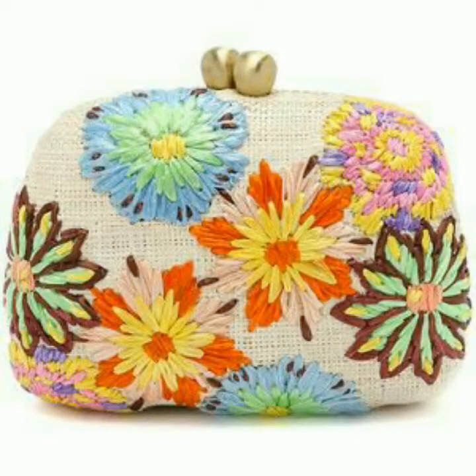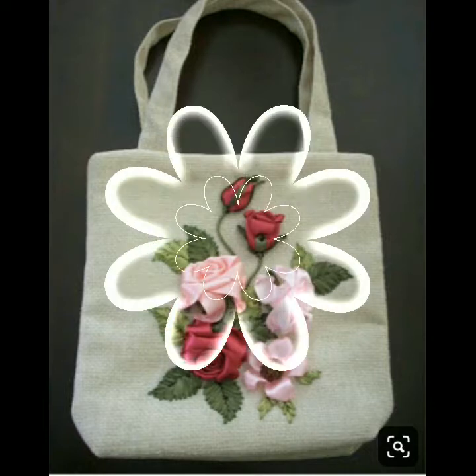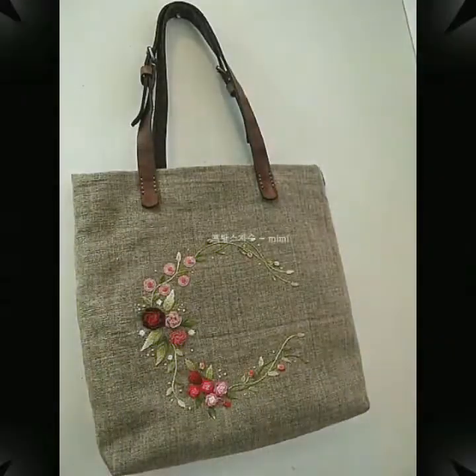Friends, agar aap embroidery work kar sakte hai toh aap apne liye bahut beautiful handbag ready kar sakte hai, aur bahut beautiful intricate flowers bana sakte hai. Aap ribbon ke saath bhi yeh work kar sakte hai aur apne handbag ko bahut hi beautiful bana sakte hai.